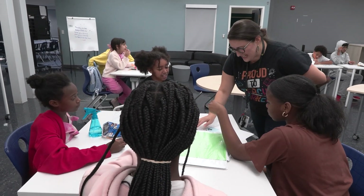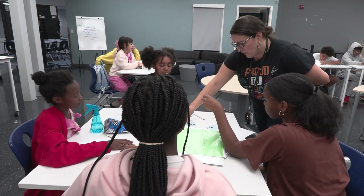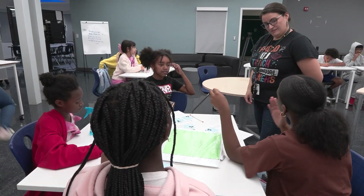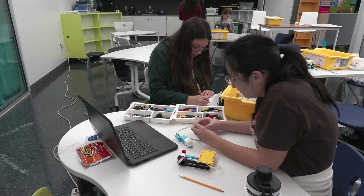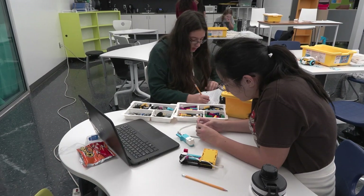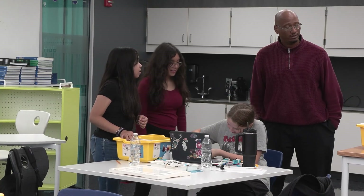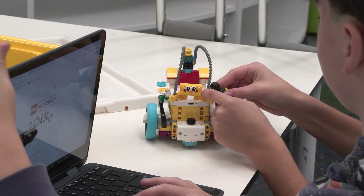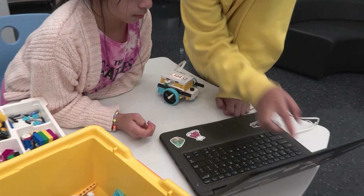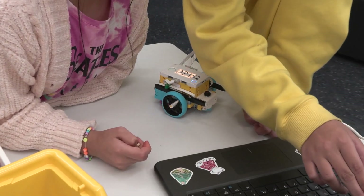Our students of color and our multilingual students are underrepresented in coding fields, coding courses, and technology. I thought that if more students had access at younger ages, it would be likely that students would get engaged and involved in these lucrative, problem-solving fields — which is why we started the club here.